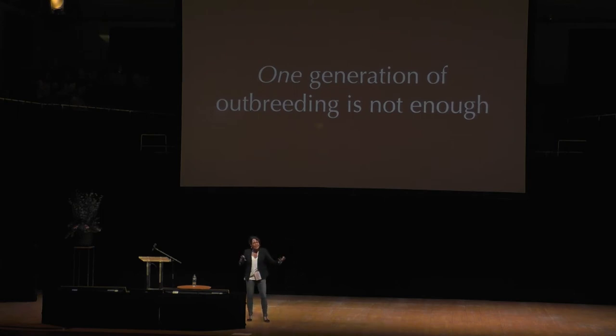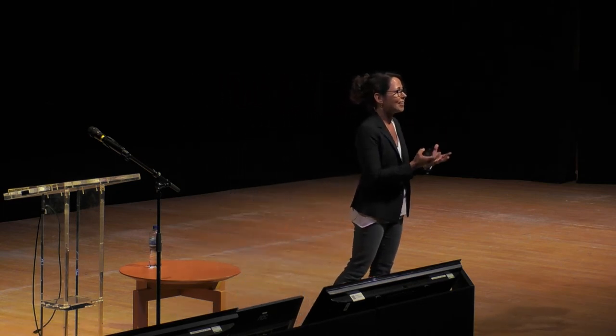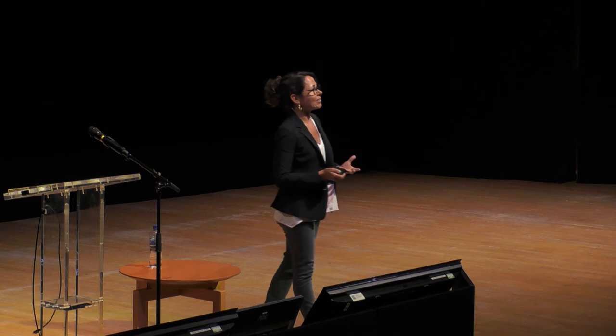Unless we can restore the connectivity between populations that used to connect them — allowing individuals to naturally move into that population — we are going to have to become more conscientious gardeners of the rest of this planet. We're going to have to continue to intervene if we want the populations to survive.